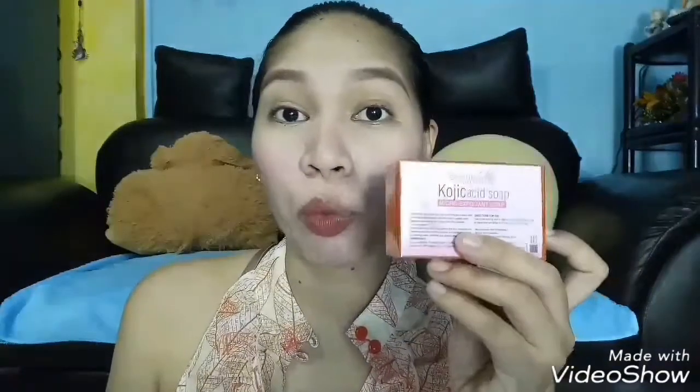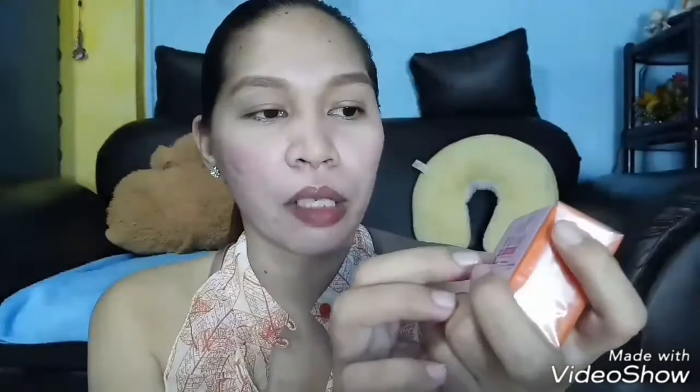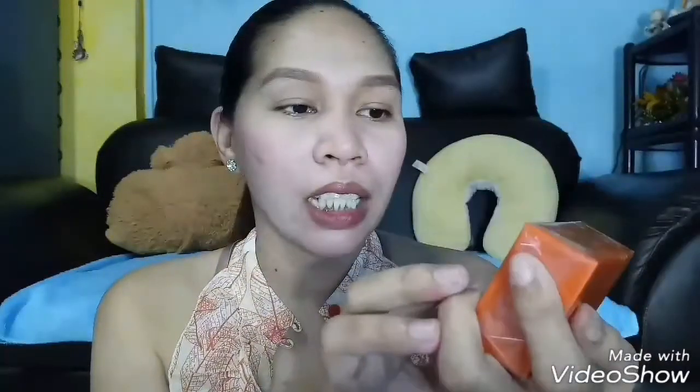Just like what I always do, let's start with the packaging. Nothing too fancy about the packaging — it just has a plastic cover. The expiration date, batch number, and brand name are printed on it. On the front, it says Brilliant Skin Kojic Acid — it's their micro exfoliant soap: anti-acne, smoothening, and lightening.